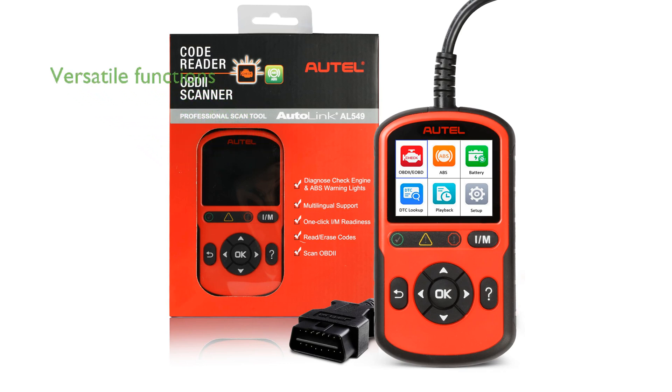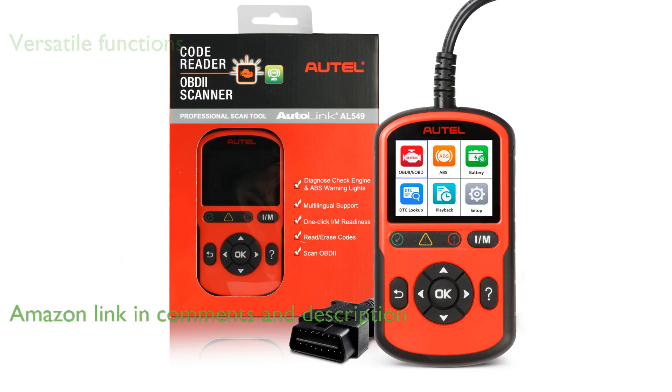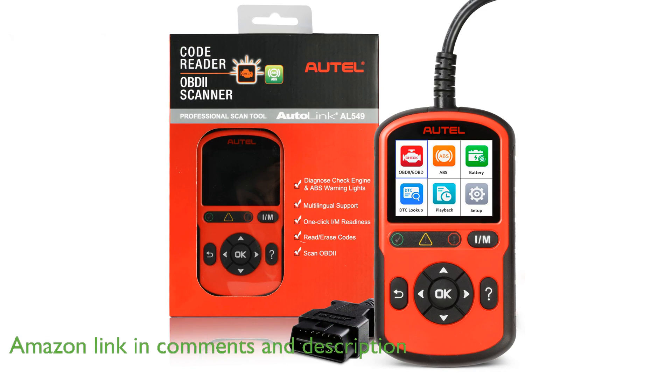The Autel AL549 OBD2 Code Reader is a versatile diagnostic tool that offers a comprehensive range of OBD2 functions, including reading and erasing codes, live data streaming, and one-click IM readiness checks.